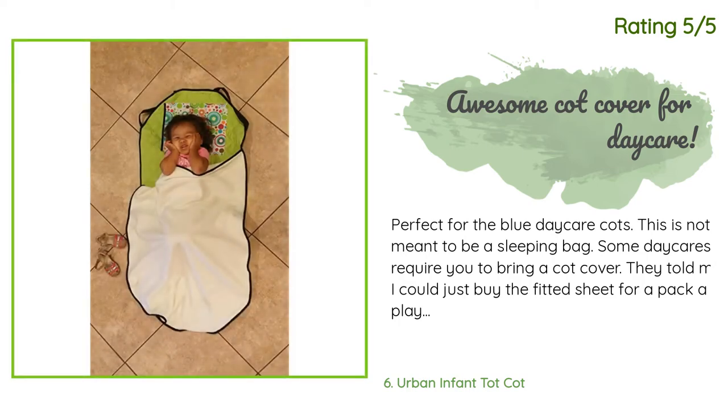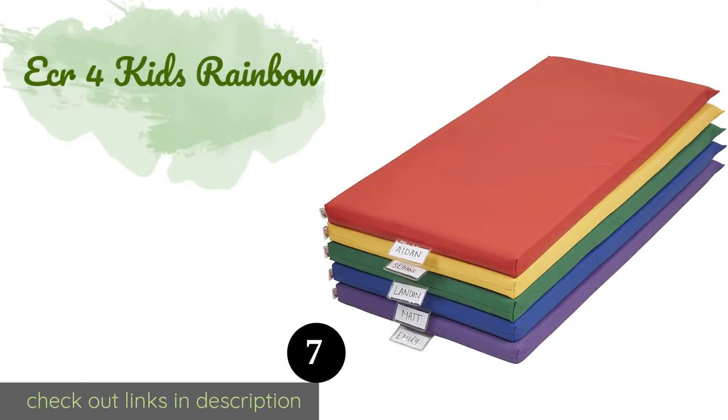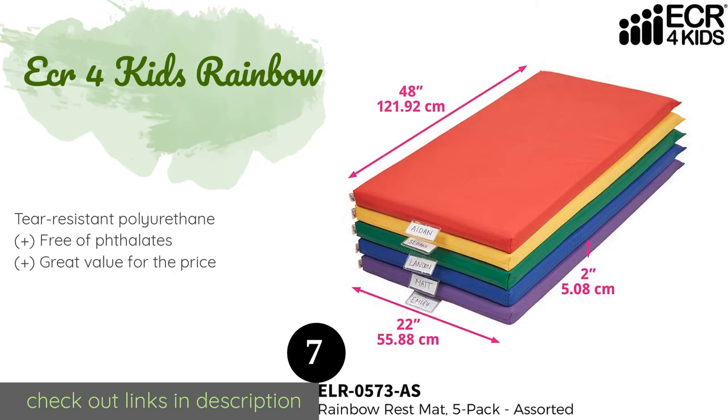Another happy customer said: Perfect for the blue daycare cots. This is not meant to be a sleeping bag — some daycares require you to bring a cot cover. I saw this as a recommendation on Amazon and thought it was brilliant: a cot cover with a light blanket attached to it. It came with a small pillow too. My daughter is two years old and has plenty of growing room in it. Great quality material — I still wash it on the gentle cycle.